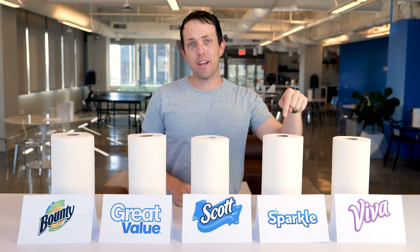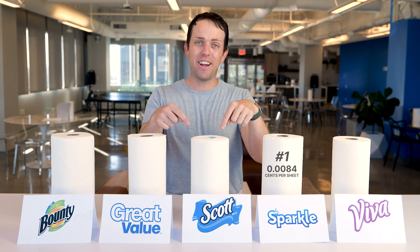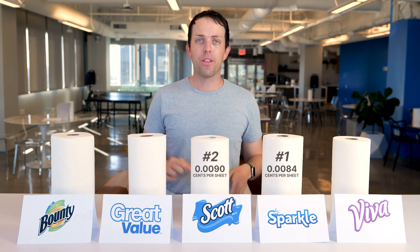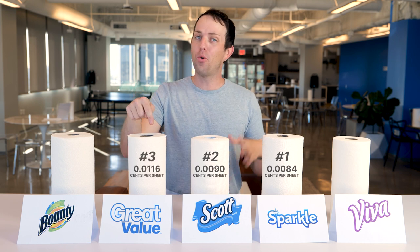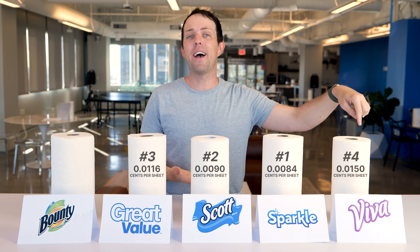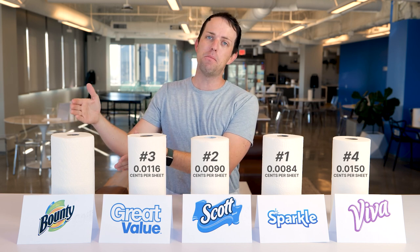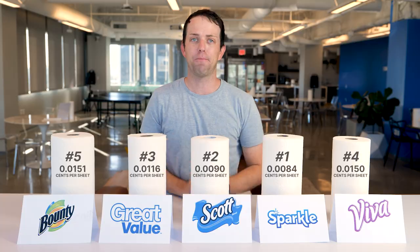Sparkle comes in first at a price per sheet of less than one cent. Second place goes to Scott at just a bit more, but still less than one cent per sheet. Third is Great Value at 1.1 cents per sheet. Fourth place is Viva with one and a half cents per sheet. And the most expensive is Bounty at just a bit more than one and a half cents per sheet. But what do you get for those prices? You could try to sell me something all day long, but if it doesn't work, it doesn't matter how cheap the prices are. So let's test them out.